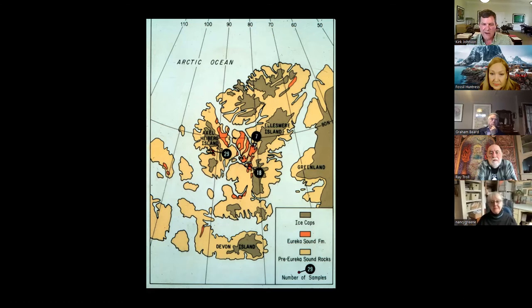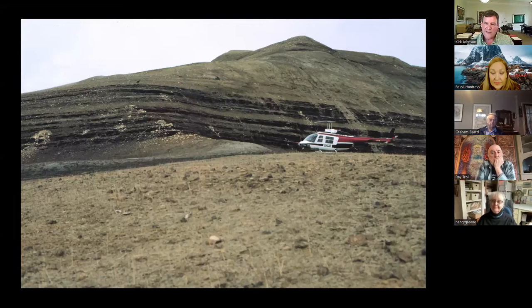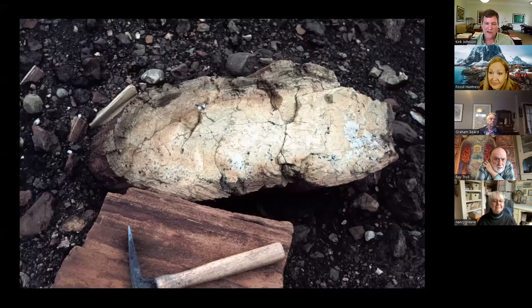The orange patches are the Eureka Sound Formation rocks, Cretaceous to Eocene in age — the target area for Mary Dawson's vertebrates and Leo's fossils. You go to Resolute Bay, hop on a twin otter, fly north, and eventually find a place to land and work in this incredible area with no modern vegetation larger than the Arctic willow. In the background is our helicopter and a thick coal seam, and coming out of the coal seam are crumbling yellowish rocks which are in fact petrified logs.